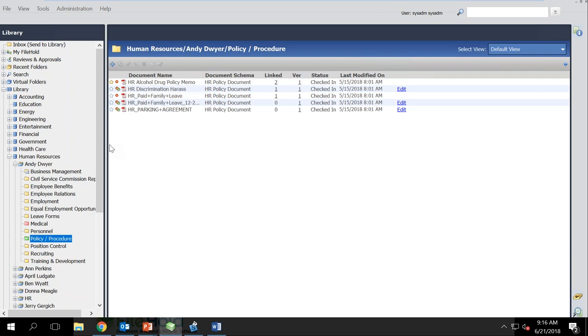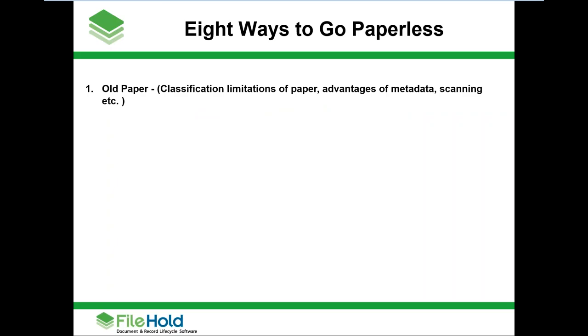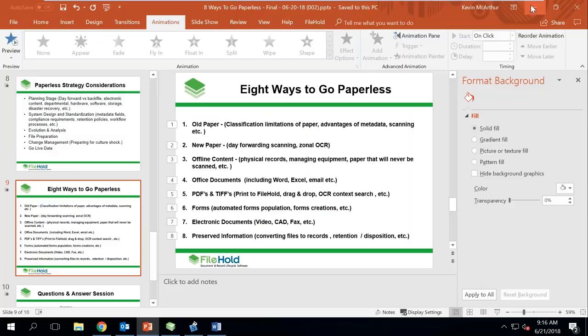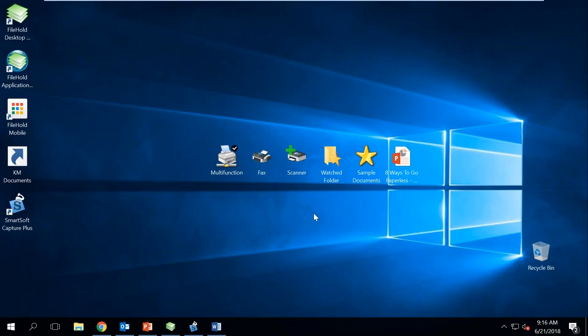FileHold is meant to emulate your paper-based filing system in an electronic way. As I log in, you can see the little stack of paper synchronizing. I've built a very simple world where you have a search bar that behaves a lot like Google, and a library of filing cabinets — not unlike the dusty file room you have today. Within filing cabinets you open drawers, within drawers you open folders. This isn't a huge departure from what you're doing, but there's a lot going on behind the scenes.